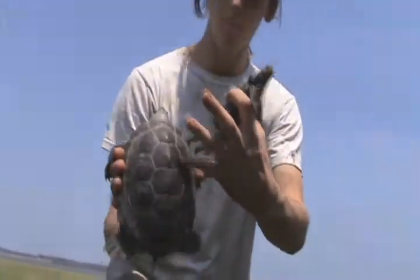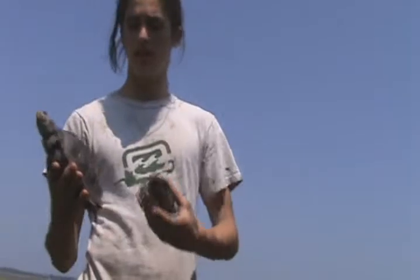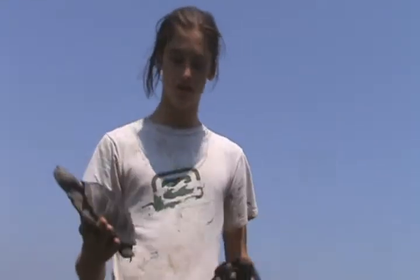They're very beautiful turtles. The shell has all these little designs on them, and the growth rings are very pronounced — almost like it gives it a sculpted appearance, like it's been carved in there.